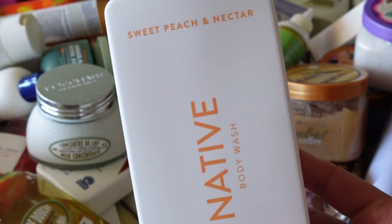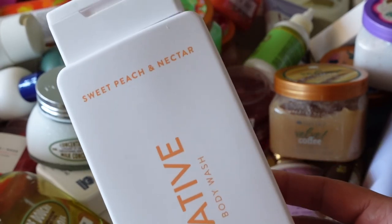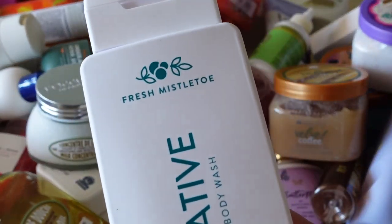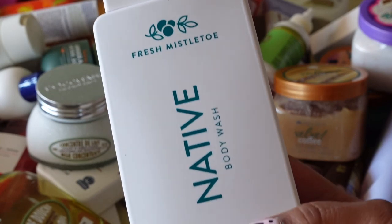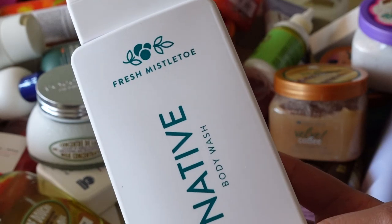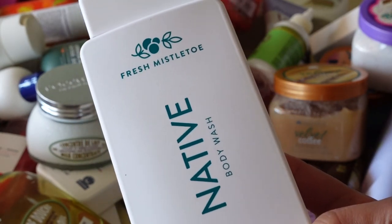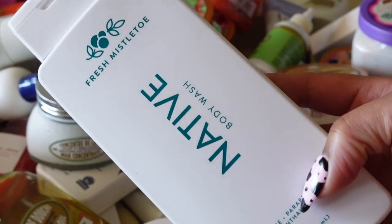Next is Native Sweet Peach and Nectar — a recent purchase and I really love this one. Especially going into summer, this is the perfect scent. Definitely keeping it. Continuing with Native, I picked up Fresh Mistletoe probably towards the end of the holidays — you guys probably saw me grab this in my last Target shopping haul. I really love the smell, but I ended up buying it and not using it. It's a really huge, completely full bottle, so I'm definitely keeping it.